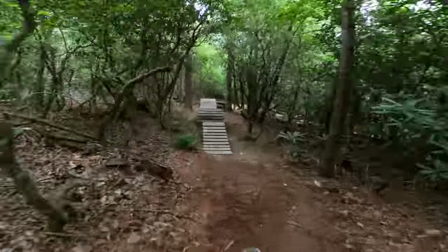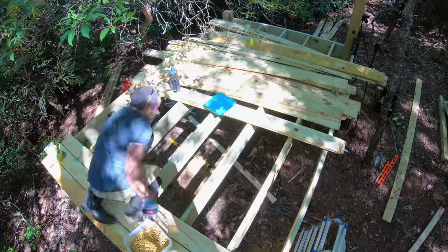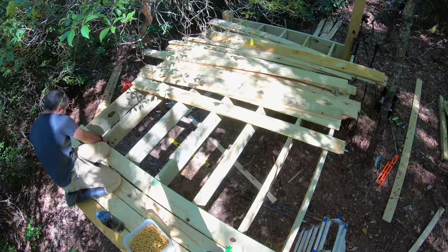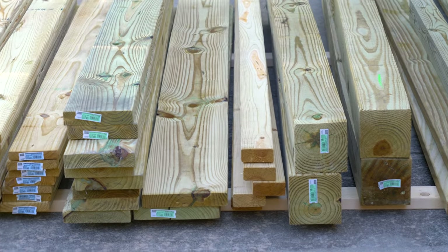This is the flight deck, a jump off point for Berm Peak's mountain bike trails. If memory serves me correct, it cost about $600 to build back in 2019. This same structure today would breach the $2000 mark, and that doesn't bode well for Berm Peak.